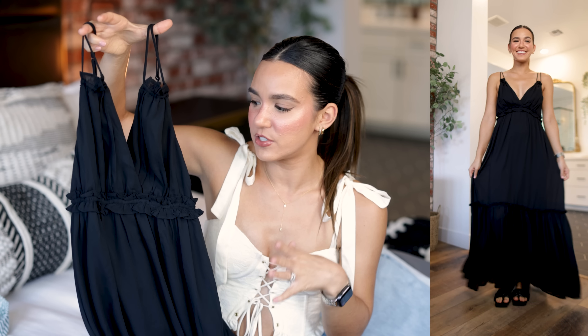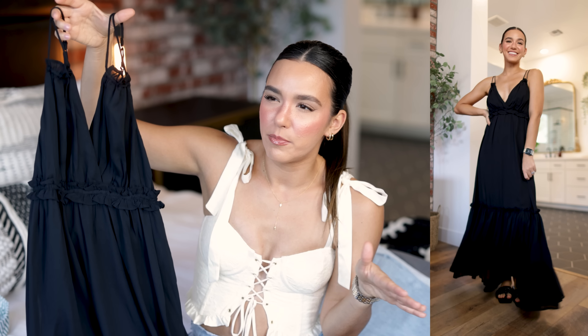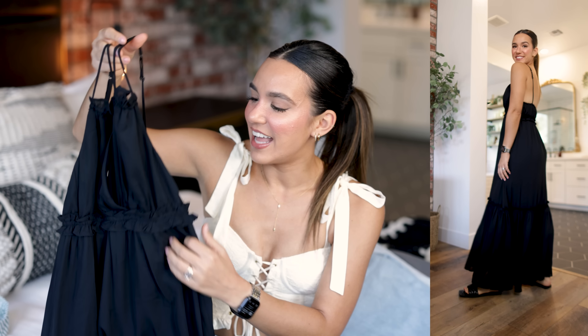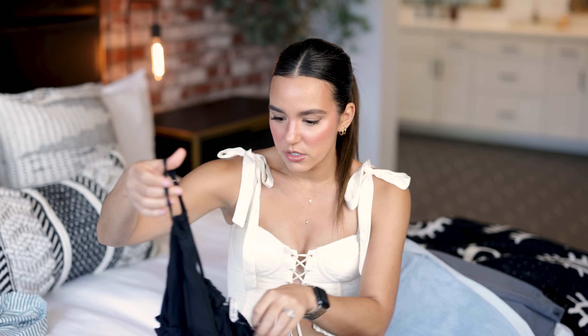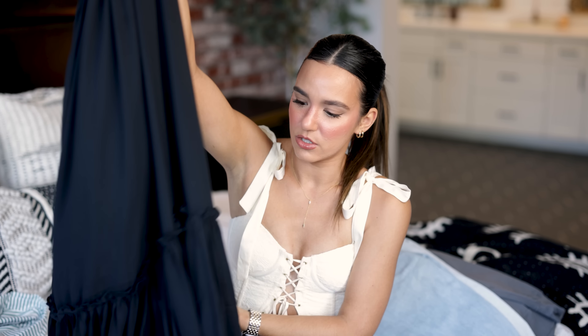The last dress I picked up is this beautiful black maxi dress — another one I'm conflicted on. I can't tell if I love it or just like it. I love the fabric; it's very flowing and beachy. I love that it's black. It has little ruffle details and the strappiness is cute. It also has adjustable straps, which I always appreciate, and a little bit of elastic in the bust as well.